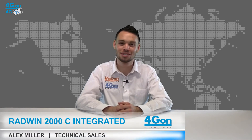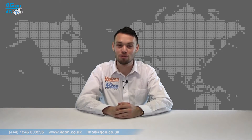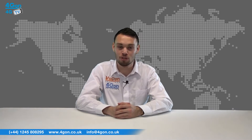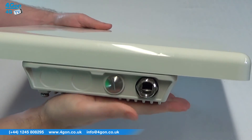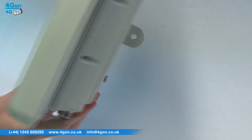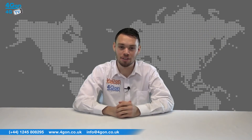Hello and welcome to 4GTV, 4G on Solutions product review channel. I'm Alex Miller, part of the technical sales team of 4G on Solutions and our sister company Voipon, both leading distributors of communications equipment serving customers worldwide. Today we're taking a look at the Radwin 2000C, a carrier class point-to-point and point-to-multi-point radio, so let's get started.